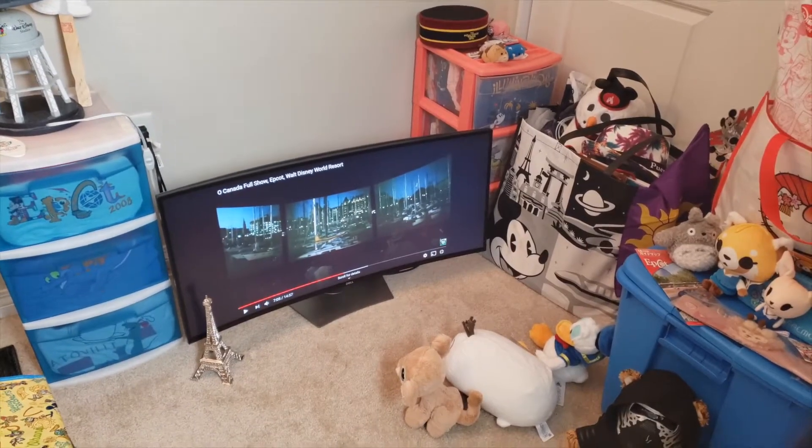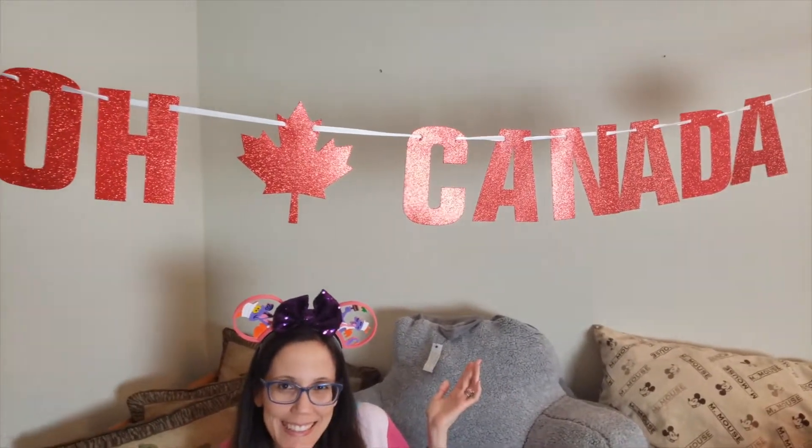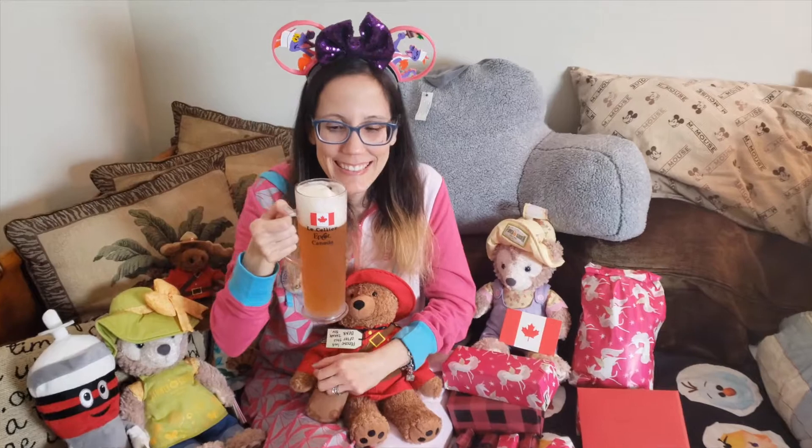These guys are watching the O Canada Circle Vision, and we're at the Canada Pavilion. O Canada! We have our Canada stuffies. Shelley Mayes made it in — she's a Flower and Garden character, so she's filled in. We have our Canada beer, Le Fin du Monde, and the Canada mug — I forgot we owned this. Cheers!